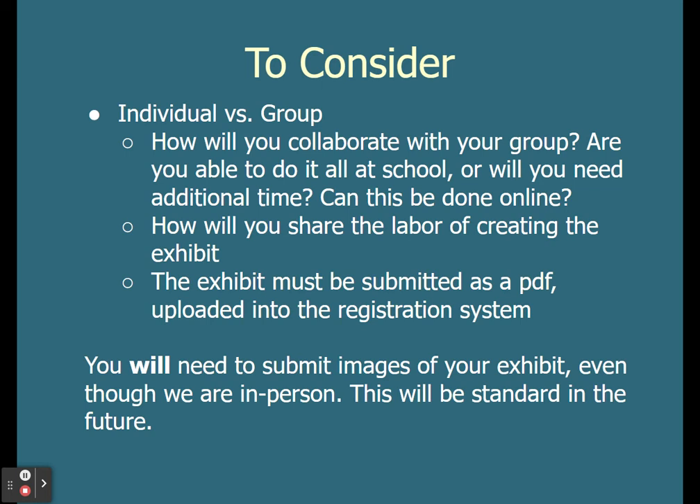Things to consider: How will you collaborate with your group? Are you able to get all of this done at school? Will you need to spend some time online if you do plan to work as a group? How will you share the labor of creating your exhibit? Also keep in mind that the exhibit must be submitted as a PDF uploaded into the registration system this year. You will need to submit images of your exhibit even though we are in person — this will be standard in contest seasons to come.